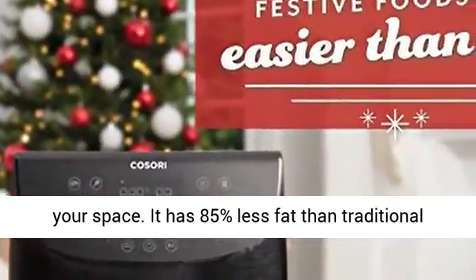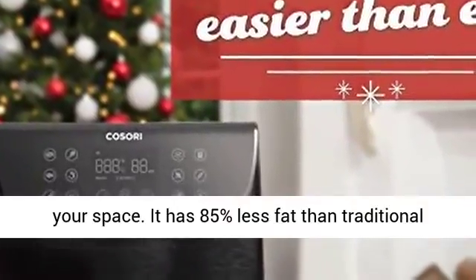It has 85% less fat than traditional deep-frying methods, but delivers the same deliciously crunchy taste of fried food with little to no oil.